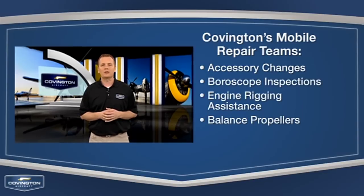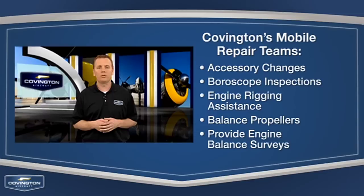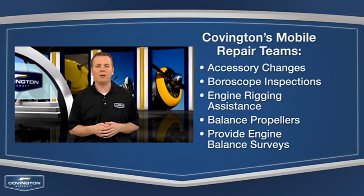Our expert mechanics are also able to balance propellers. If an engine vibration is suspected, we can provide you with an engine balance survey using our calibrated ACES prop balancing equipment.